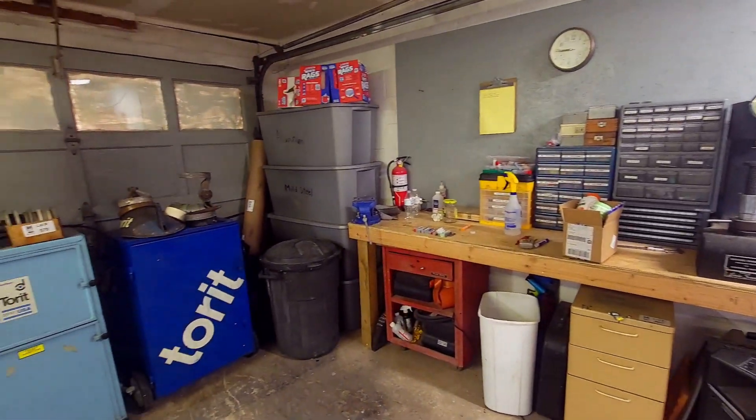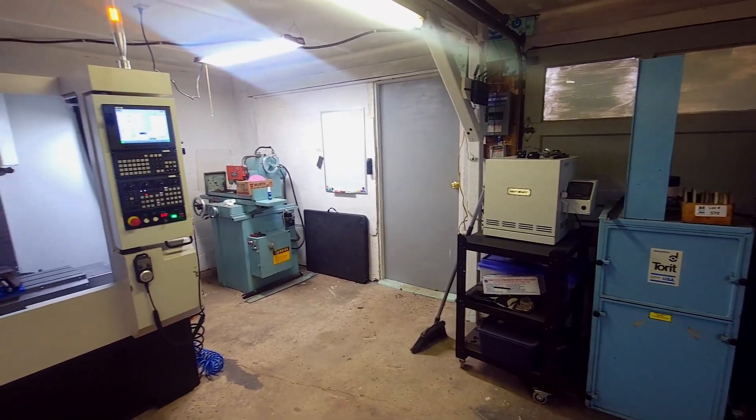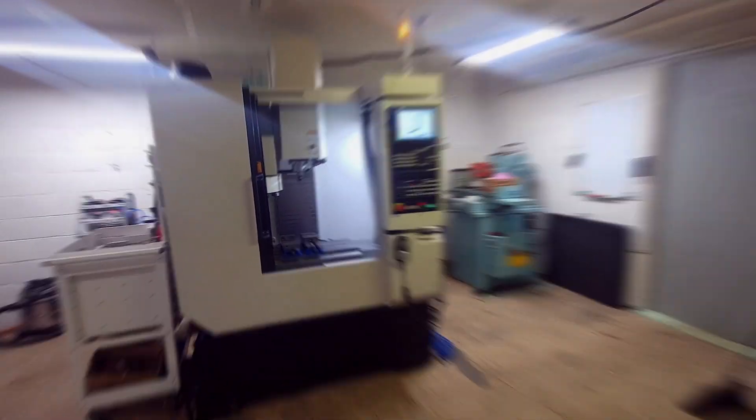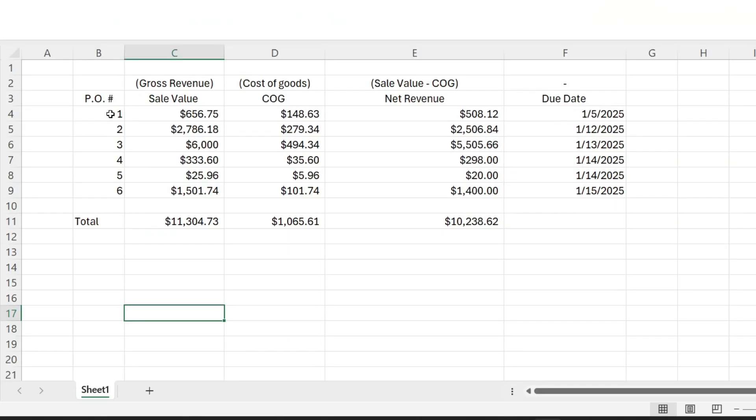I'm going to go through the chart for the first 15 days of the year and show you guys the equipment I have that allows me to do this in my garage. So here's the board — I made an Excel sheet so you can read it. We have six POs, and here are the total sale values that we've achieved and the due dates that we've done them within.